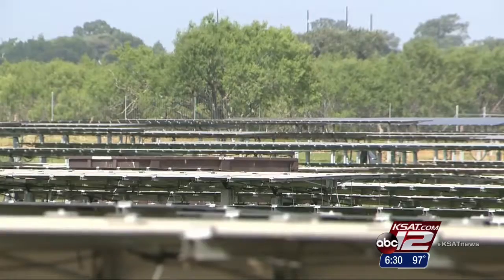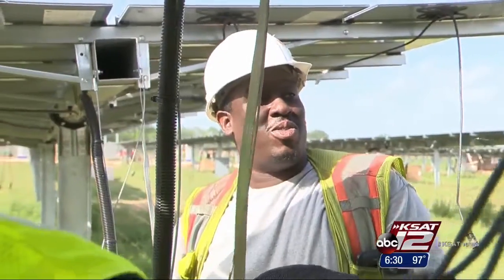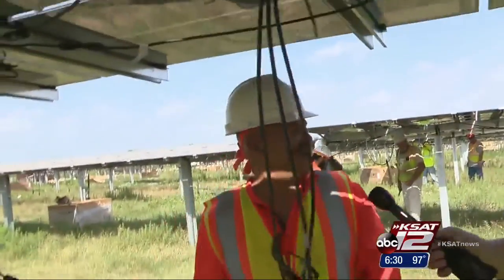As these farmers tend to their field, the conditions are perfect for solar. The panels don't mind the heat. The electric fruits of their labor are ready for picking — and it's growing just great.